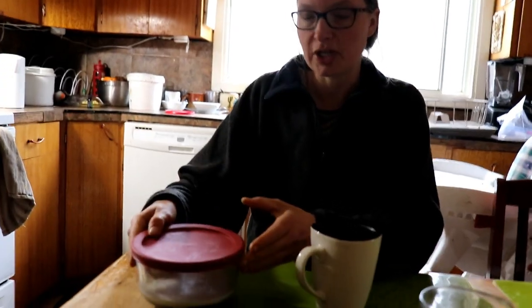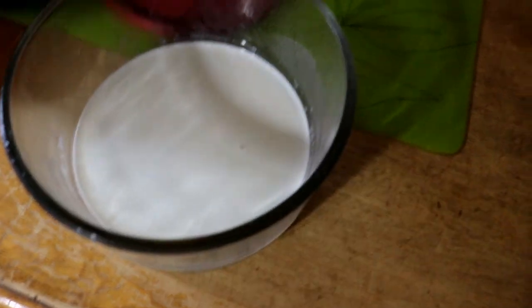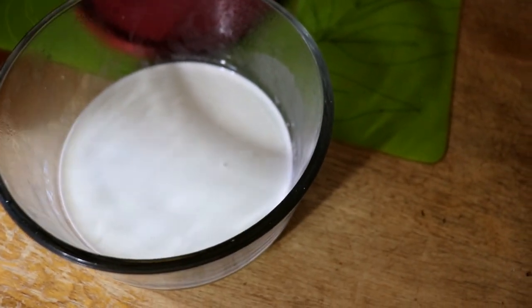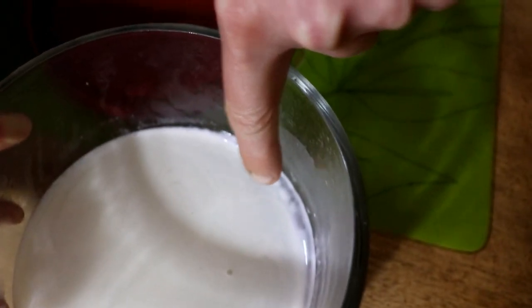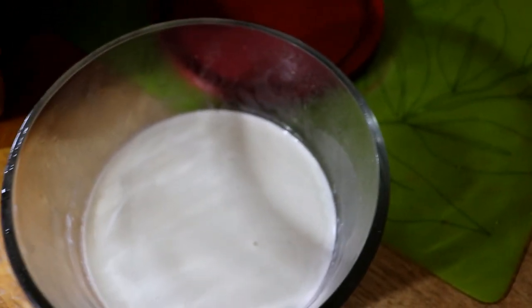What I have here in this container is sheep milk. This has been in the fridge for one day because I wanted to see if any cream would come up. You can see that the waterier part is milk and the heavier part on top is cream, so there is a little bit of cream separation.